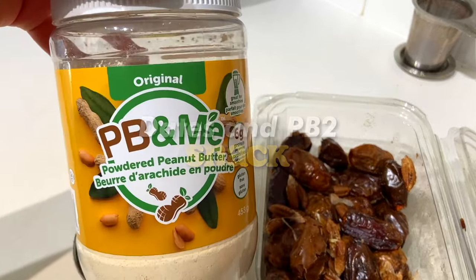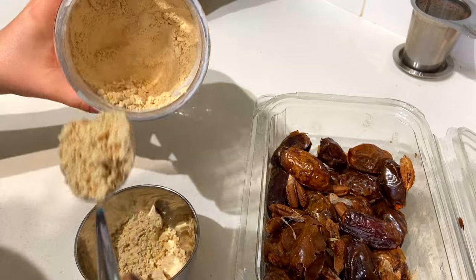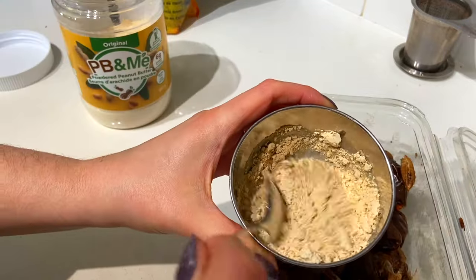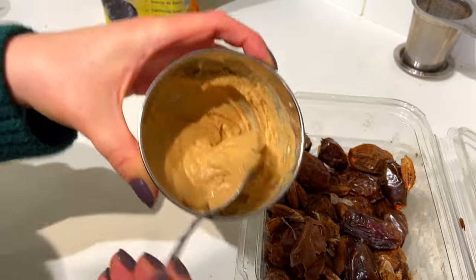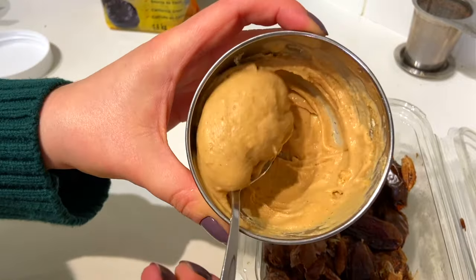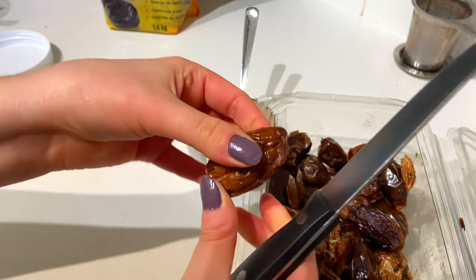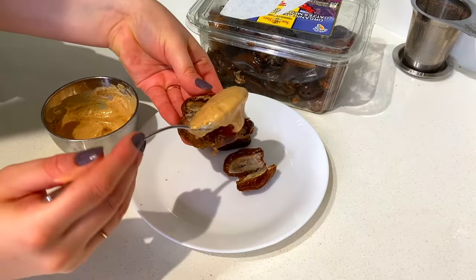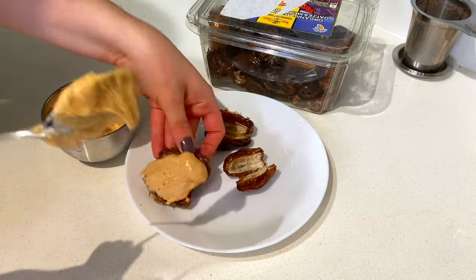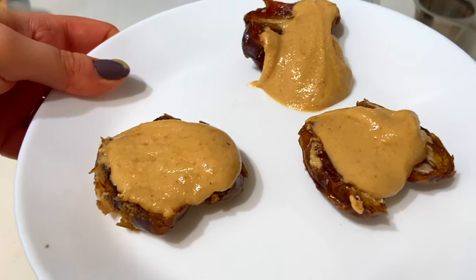Dates and peanut butter are one of my absolute favorite snacks. Dates are like nature's candy — they're so naturally sweet, and pairing them with creamy peanut butter is just so delicious and satisfying. It's actually a pretty filling snack. Eating three dates and a few tablespoons of peanut butter — well, at least with the PB2 I'm using, which is reduced fat — this only comes to about 250-ish calories, which is pretty good.